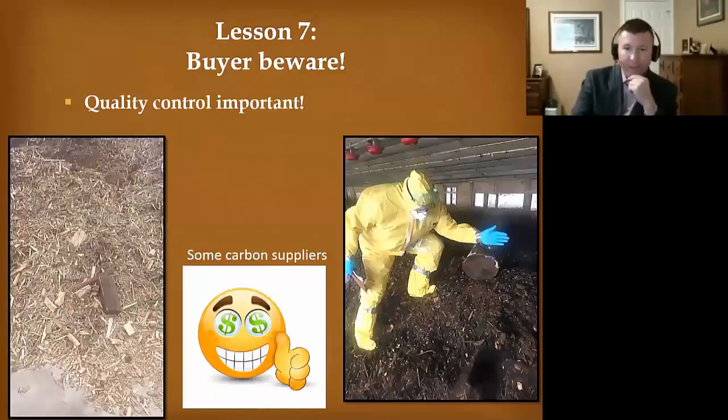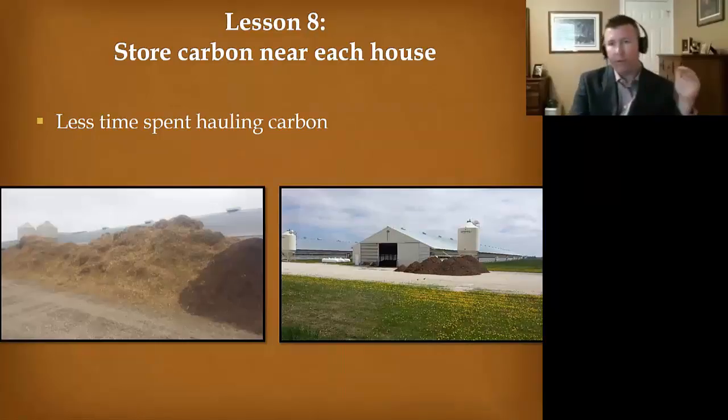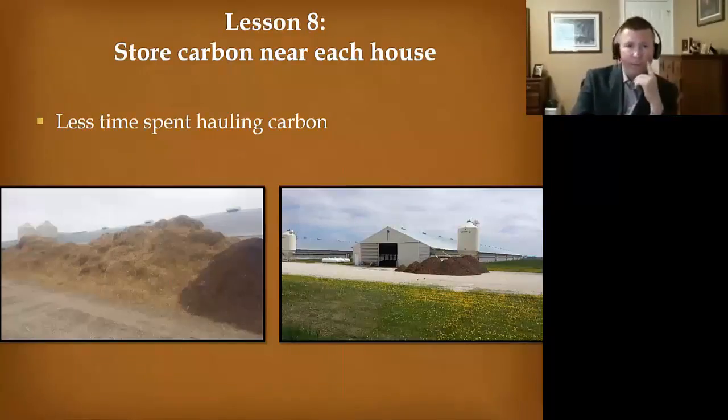Some carbon suppliers just see dollar signs and will send you junk, so quality control is extremely important. You have to be checking what you're getting and turning it back if it's not suitable. I learned from Bud Malone: when you unload this material, unload it at the end of the barn so you're making fewer trips and using your time more efficiently.